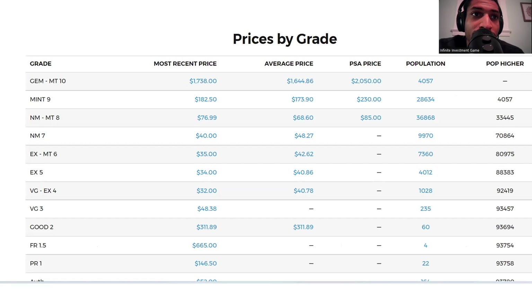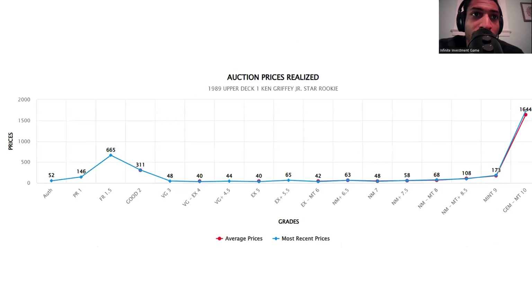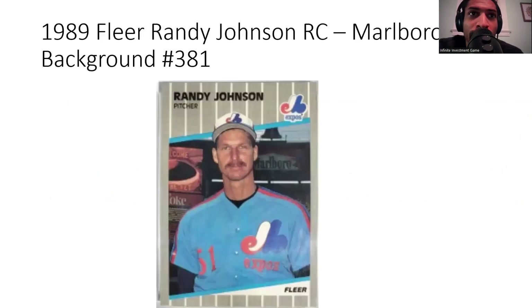The price range is interesting — a PSA 1.5 actually sells for more than a 2 or 3, and a 4 and 5 are higher for whatever reason. But they exponentially go up, which makes these more of an investment-grade card. The issue is there are a lot of those cards that could always hit the market.